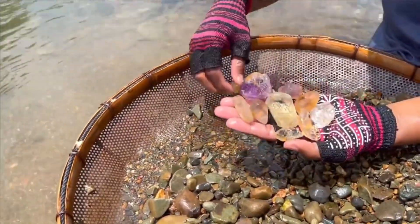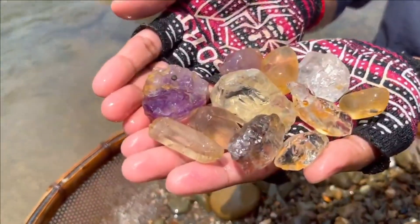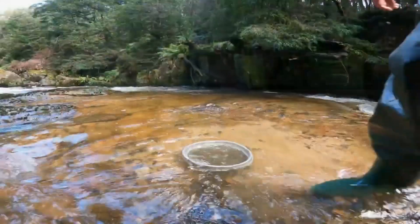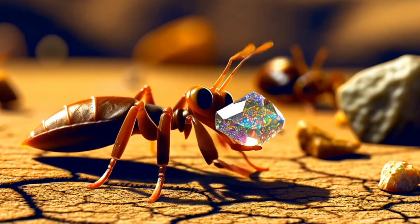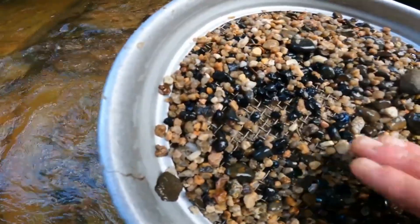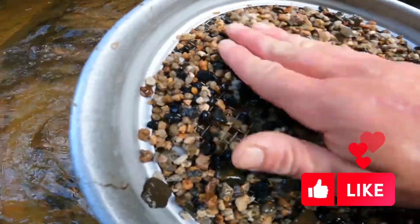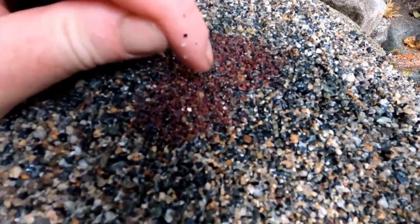So the next time you step into a riverbed, don't just wade — read. Each bend, boulder, and grain is a whisper from the earth, a clue left behind in the endless shuffle of water and stone. You don't need fancy instruments, just eyes wide open, hands ready to dig, and a heart tuned to discovery. Gemstones aren't just found — they're earned by those who see beyond the obvious. Are you ready to chase rivers with purpose? This is EGS Pro, where nature's secrets become your guidebook. If you found this journey helpful, make sure to like, subscribe, and hit the bell so you don't miss the next deep dive into earth's hidden treasures. Until next time, may your rivers run rich.